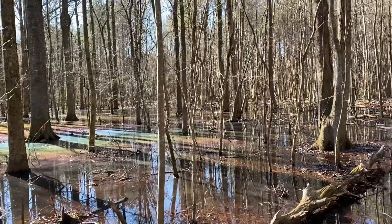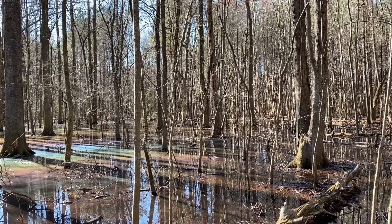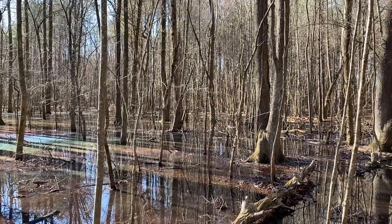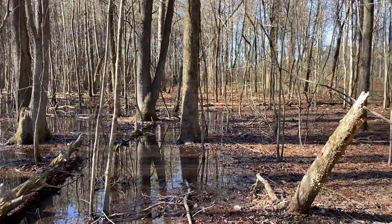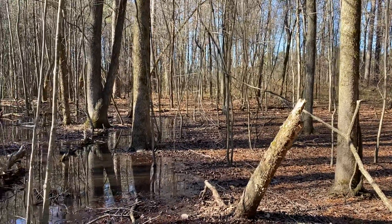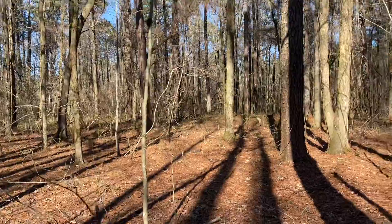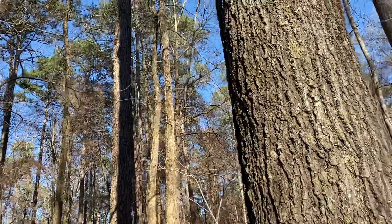Good afternoon. This is Steve Jones. It's March 1st, 2022, about 2:50 p.m. I'm in the eastern end of the Wheeler National Wildlife Refuge. Since I live about 15 miles from here, and since January 1st, I've measured 14.5 inches of rain. We're at the edge here of a mixed loblolly pine hardwood stand.